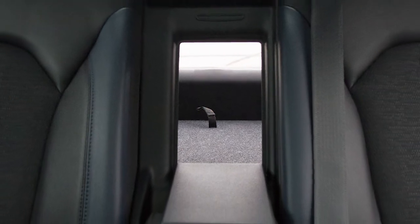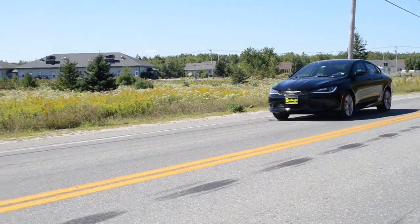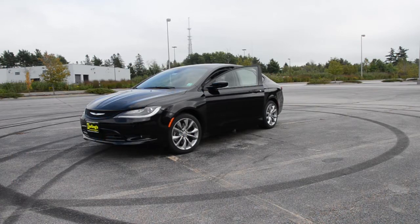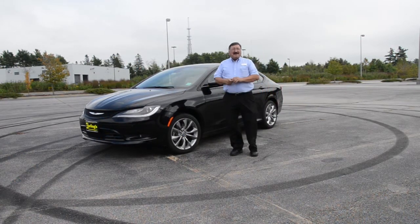The Chrysler 200 has a 60-40 split folding rear seat with a trunk pass-through. If you have a long article, you can fold the seats down and it gives you extra utility to carry it home. Thanks for coming along for the ride — stop by soon and pick out your Chrysler 200.